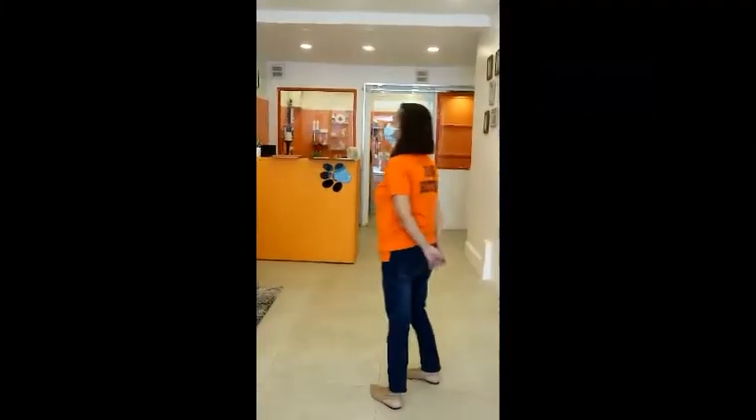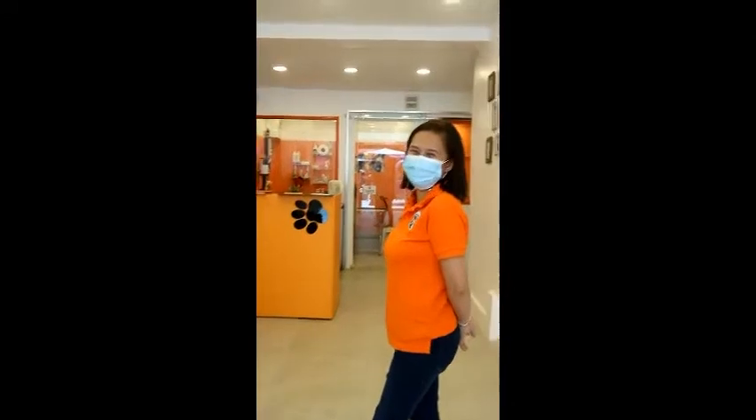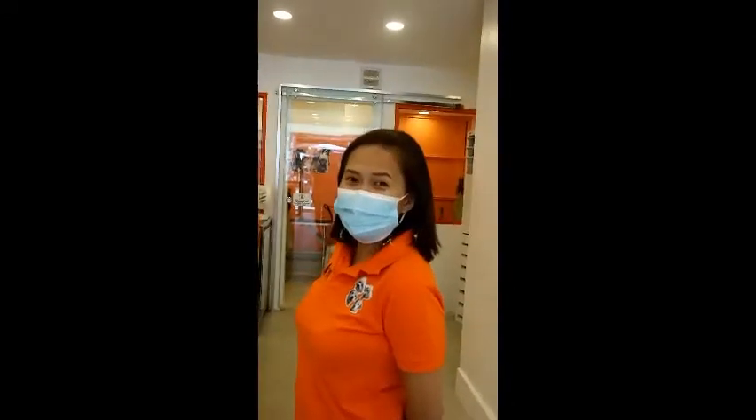Taraan! Ito ang aming mga daglows. Pupunta ko sa grooming area namin. Bisitahin natin ang aming grooming area kung gaano kalinis o gaano kadumi.